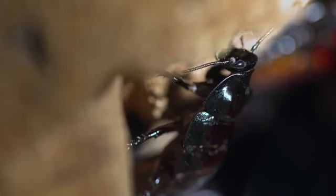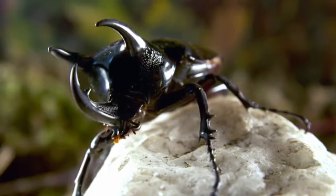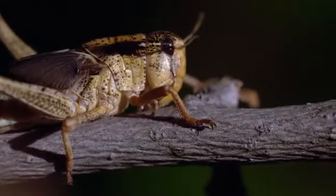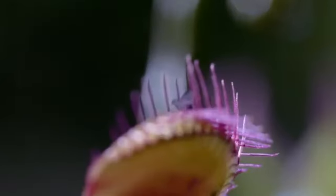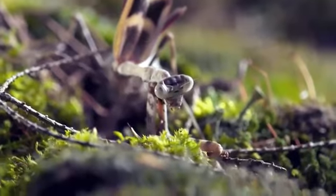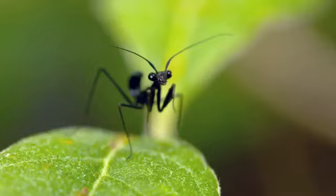Insects are widely touted as the food of the future for humans, but for many predators it's the food of right now. This motley crew all has one thing in common: they're insect eaters.